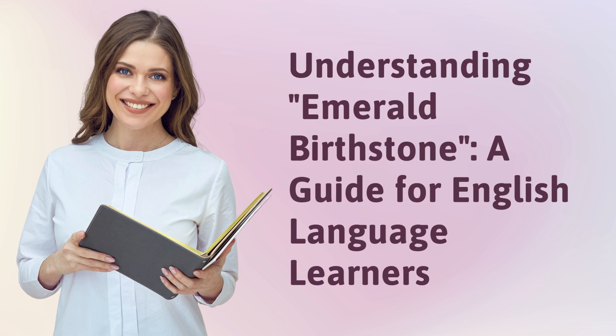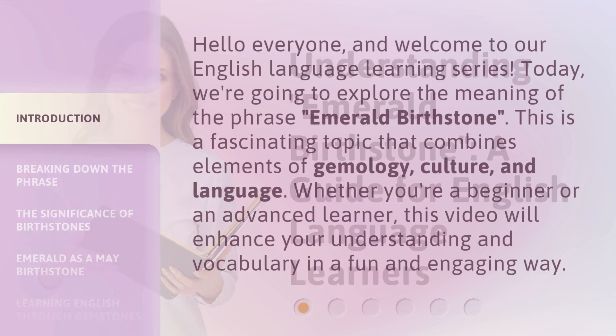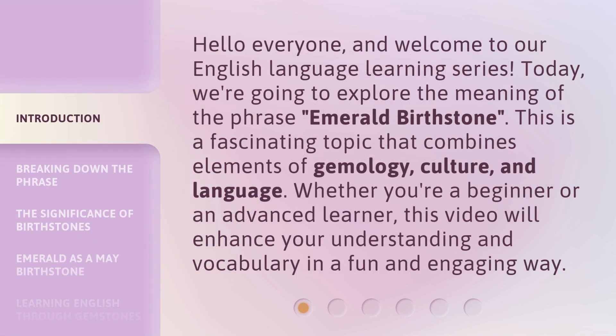Understanding Emerald Birthstone, a guide for English language learners. Hello everyone, and welcome to our English language learning series. Today, we're going to explore the meaning of the phrase, Emerald Birthstone.